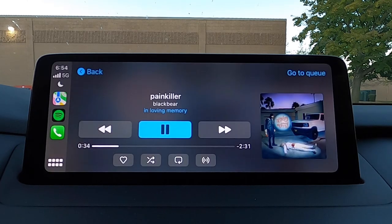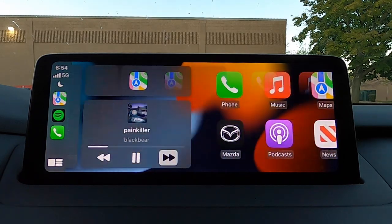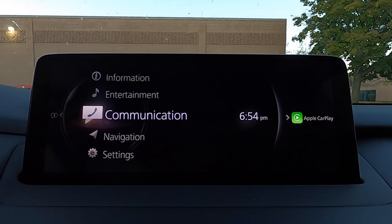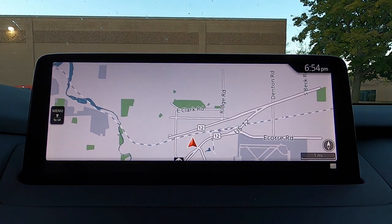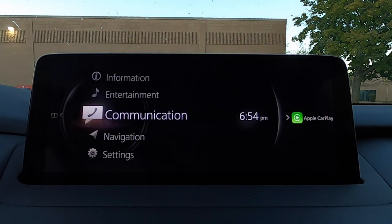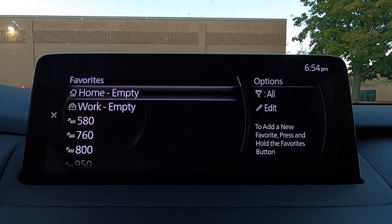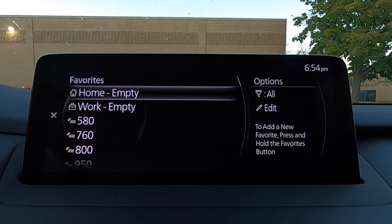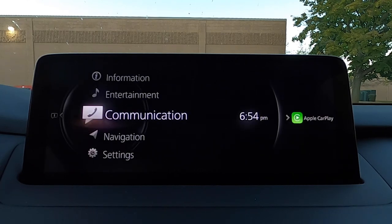The media button will take you to whatever media you have plugged in — for me right now that is Apple CarPlay, so the home button will default to Apple CarPlay. The navigation button will take you to your in-car Mazda navigation. The back button will take you back, and if you hit the favorite button it takes you to whatever your favorites are — navigation, radio stations, all of that.